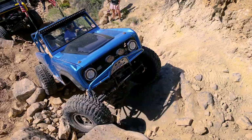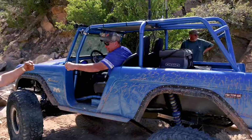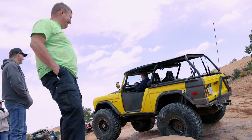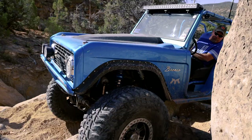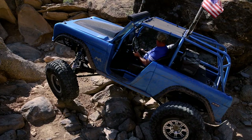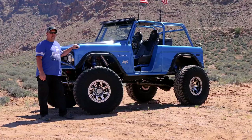I've been to the Moab Bronco Safari five years in a row now. It just keeps getting better and better. It's such a great event for Bronco enthusiasts. I volunteer with the Utah Bronco Club to be a trail leader and help in any way we can to make the event go easier and to make sure everybody has a good time.